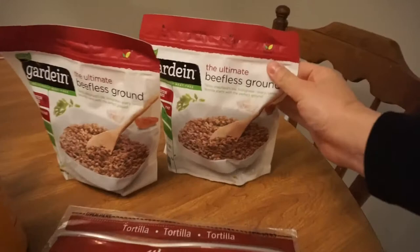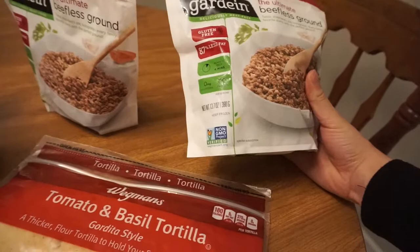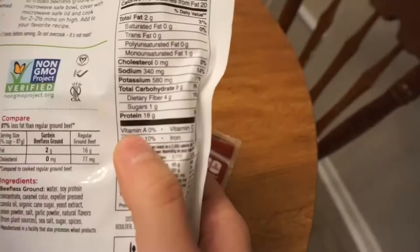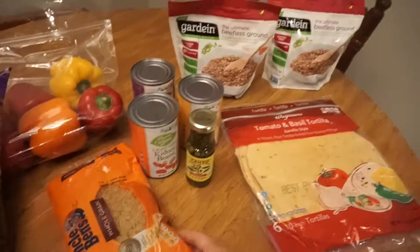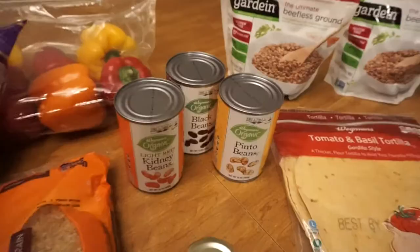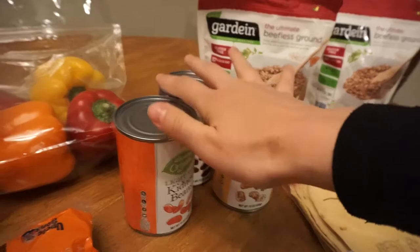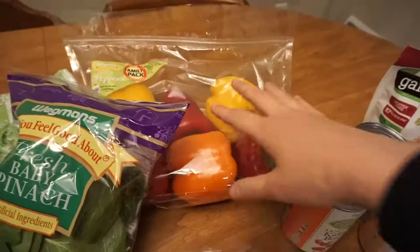I like to make burritos, and this Gardein beefless ground meat is perfect for that. It's gluten-free, dairy-free, it's kosher, and it is a great source of protein — 18 grams of protein. Another great source of protein: here are the beans I typically buy. You can use these in your burritos, but you can also put them in chili. These are essential to my three bean chili.